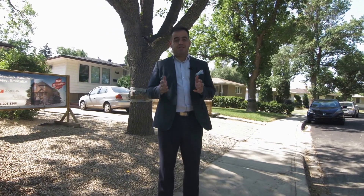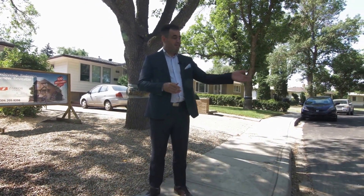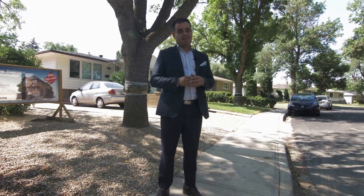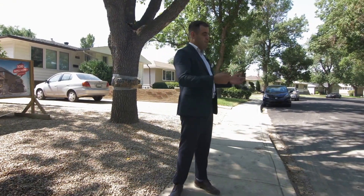We got a bonus for this episode. The city of Regina was nice enough to pave all the roads here in the front, so that's been done as well, which makes it really beneficial for whoever is going to own this house. They're going to have a nice, beautiful paved road.